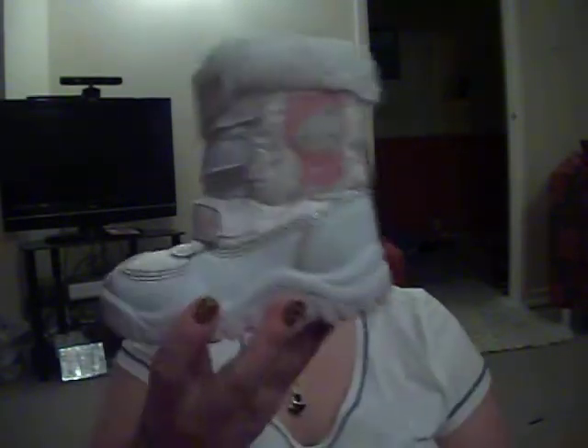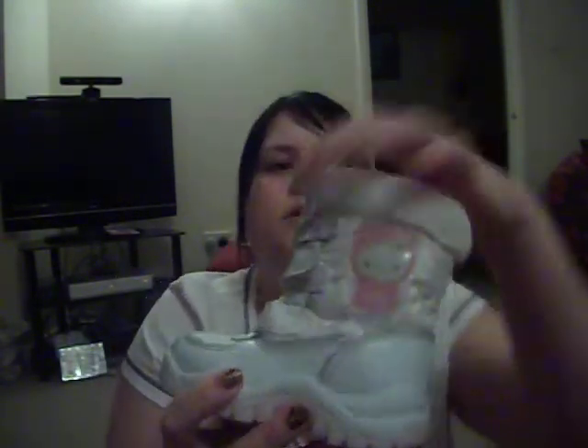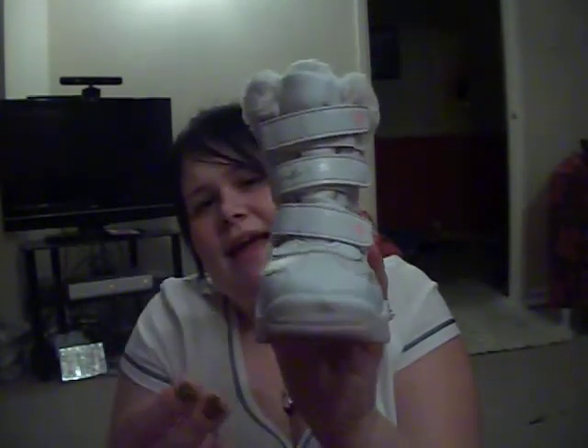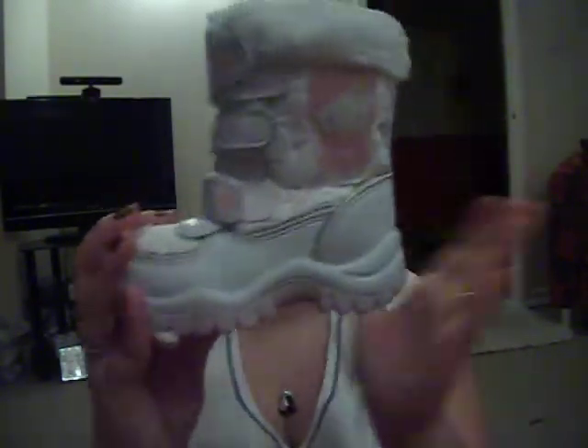I just want to show you these as well — these aren't mine but I got these from Amsterdam. They are so cute. They've got glittery fur around the top and they've got fastenings that say Hello Kitty. I just wish they did them in my size because I'm in love with them, but I got them for her. They were £12 — but I saw them and I was like, oh, she's got to have them. That's about it — I hope you enjoyed my haul video and I will see you all soon. Bye!